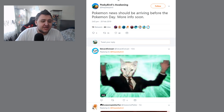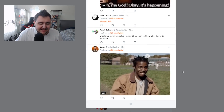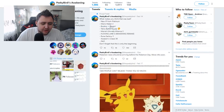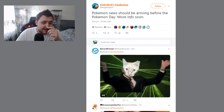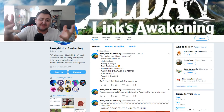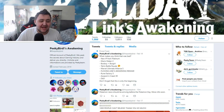PeakyBird is actually saying that Pokémon news should be arriving before Pokémon Day — more info soon. It's actually happening, ladies and gentlemen. Even PeakyBird, who's been correct and actually leaked stuff in the past — an insider account on Twitter — they actually said we are going to be receiving Pokémon news before Pokémon Day. Something is coming very soon. I am excited and ready. I've been waiting for Pokémon news for a long time, ladies and gentlemen — such a long time. But here we go, it's almost here.